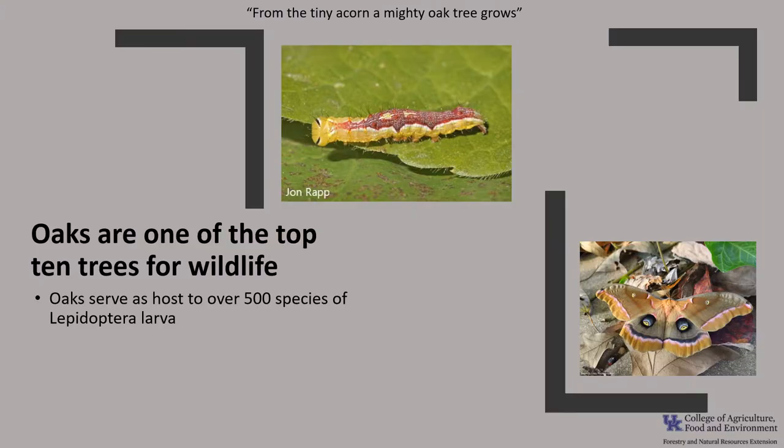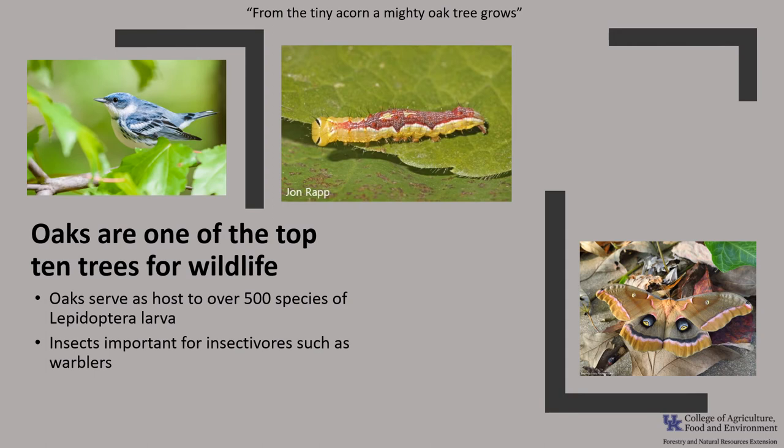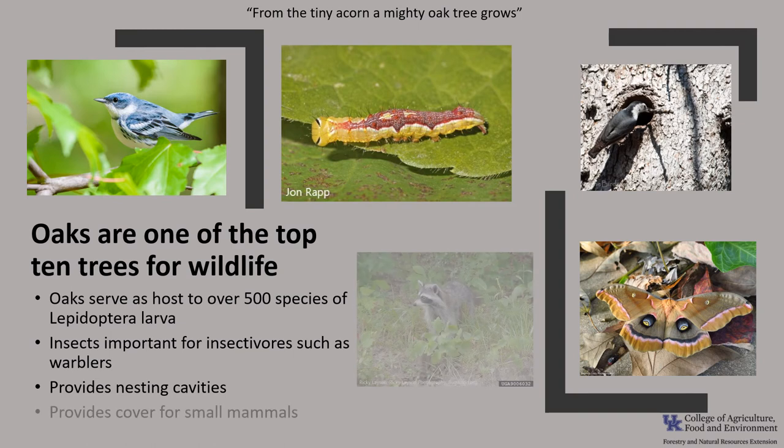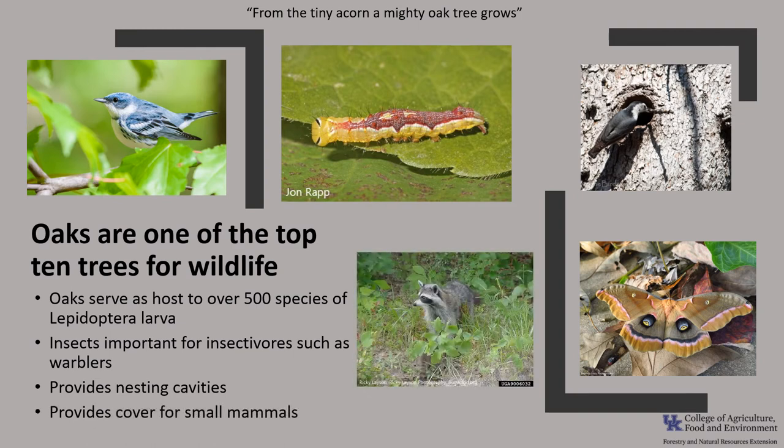The National Wildlife Federation considers oak as one of the top 10 trees for wildlife. Oaks serve as a host tree for more than 500 different Lepidopteran larvae, including dagger moths and the giant silk moth. These larvae, in turn, feed seasonal migratory songbirds such as warblers. These large trees also provide critical nesting habitat for many cavity nesters, including the white-breasted nuthatch. The oaks also provide good cover for a variety of mammals, as the leaves typically persist longer than those of other associated plants.